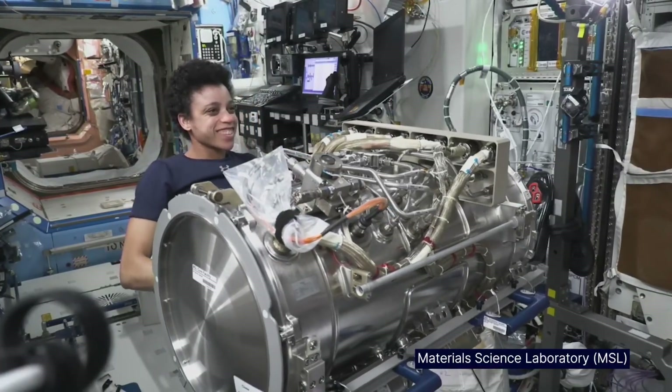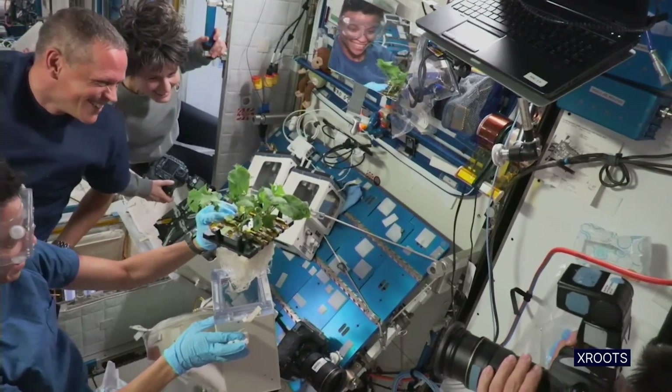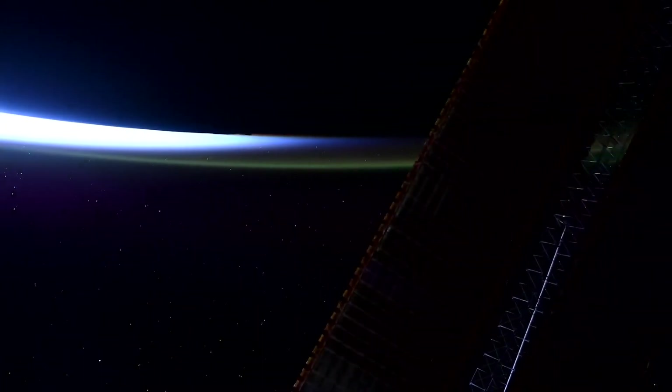The motto of 'off the earth for the earth' is truly a reality up here. And being able to see that day to day is just spectacular.